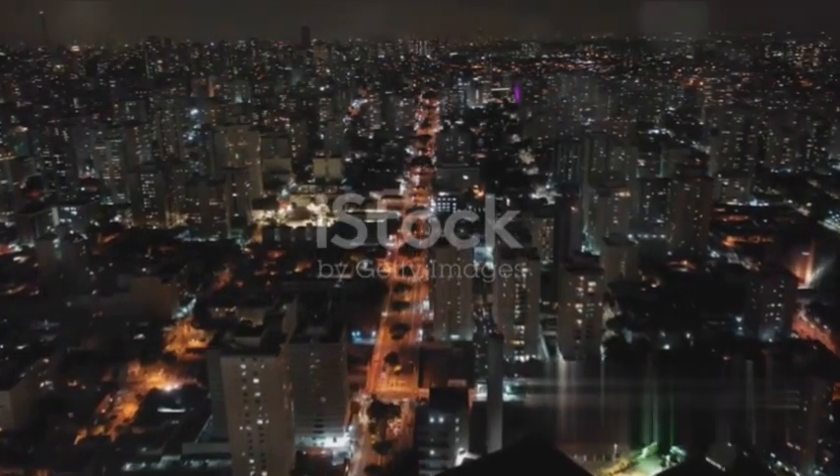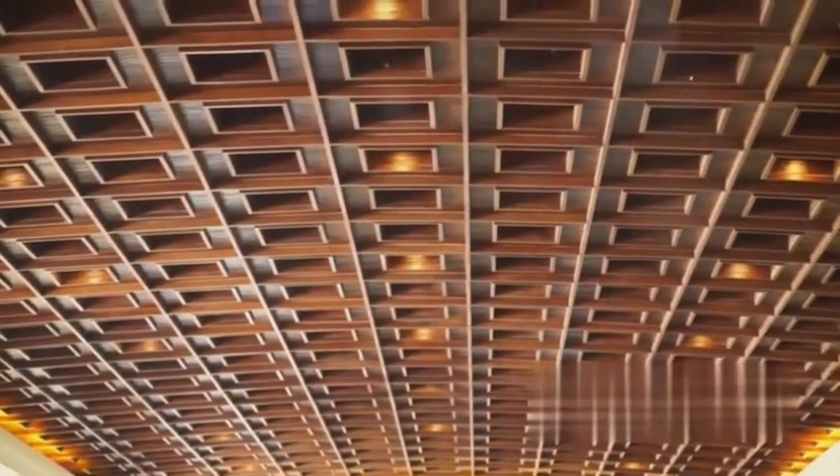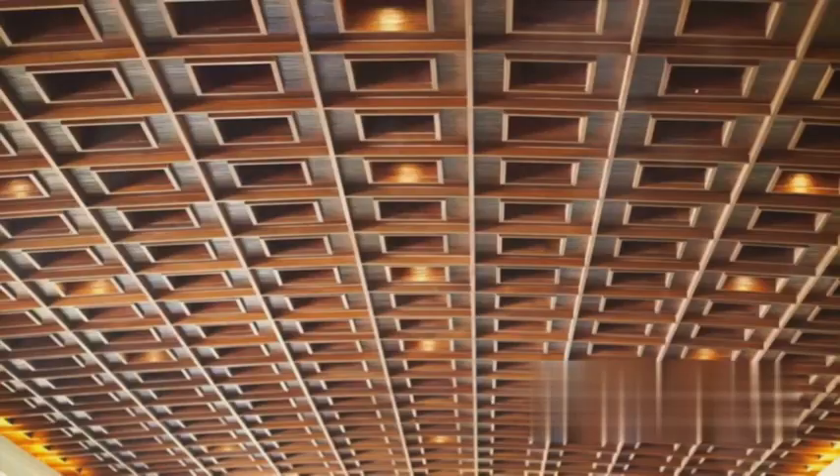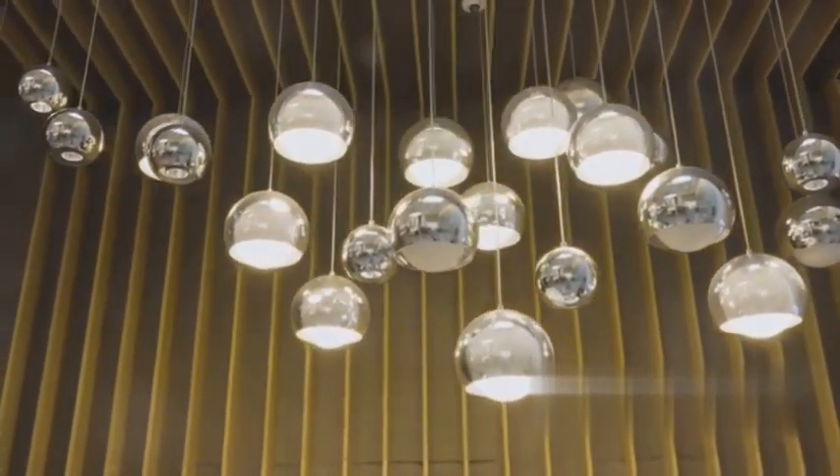But the world of light fixtures doesn't stop there. Recessed lights, for instance, are the unsung heroes of lighting design. These fixtures are tucked away, discreetly blending into the ceiling while providing ample light. They're perfect for spaces where you want the focus on the decor, not the lighting.